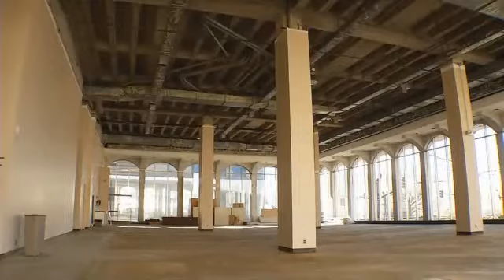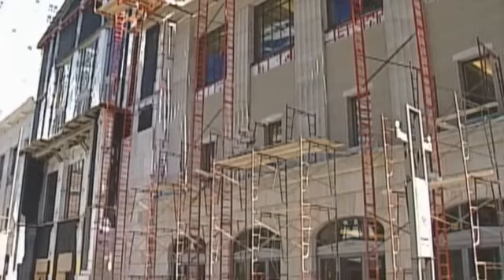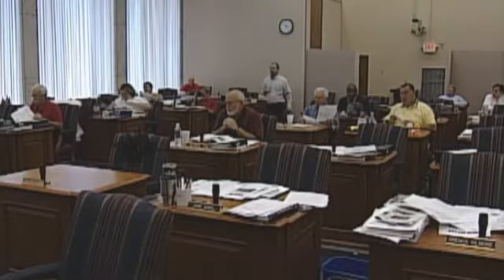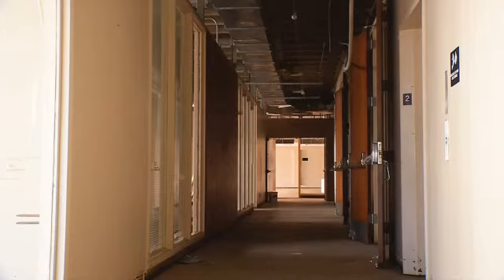The Benton West Library served Nashville until 2001, when the new library opened a few blocks away, and this building became a temporary city hall. But then, Benton West and its marble columns were simply abandoned in 2006. I could see many, many businesses, professionals, and retail uses for that location.